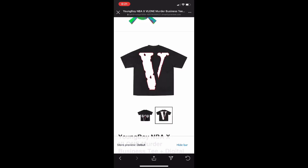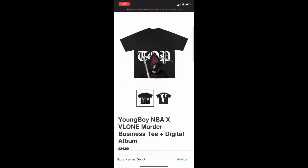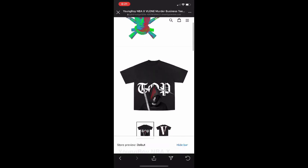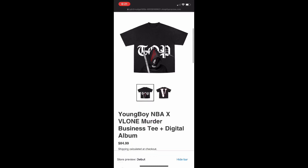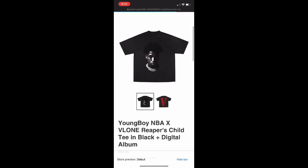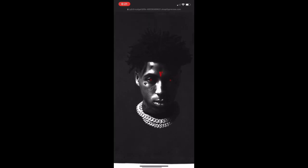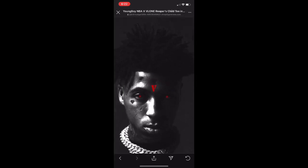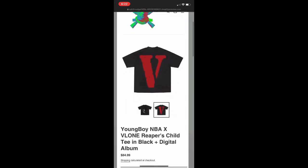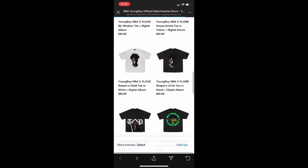If you have money to spend, I recommend going for the ones I'm going to recommend. But I feel like most people are probably saving up for the Supreme drop tomorrow. So like I said, if you have money to spend I'd recommend this one and this one — this one's clean. The 'Reaper's Child' — NBA YoungBoy right there, the red eyes, and then the back is a cool red color. That one would be good for a little bit of money.